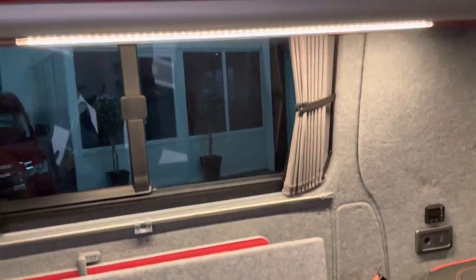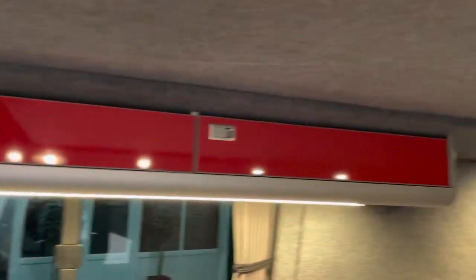It's got these really clever upper lockers here, so it doesn't take up the floor space, but you can still store a good amount of stuff in there. We've got the LED down lighters down the side.